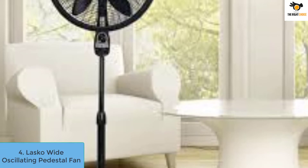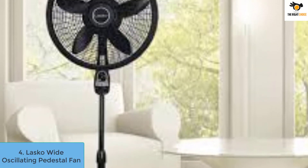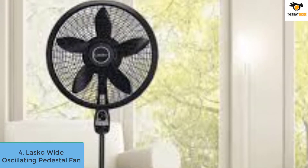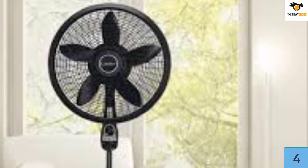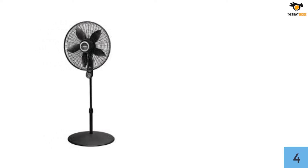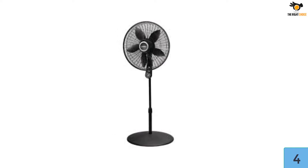Number 4: Lasko Wide Oscillating Pedestal Fan. Small fans inside big rooms have a hard time circulating cool air throughout the space. Check this out if you're looking for a heavy pedestal fan to cool down your huge living space. The Lasko pedestal fan has 18-inch blades that move an impressive amount of air. It oscillates to a greater degree, covering more space and moving a larger amount of air.